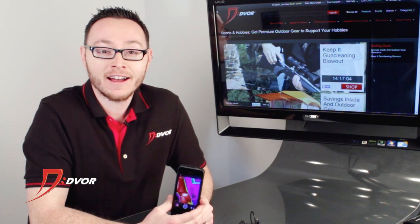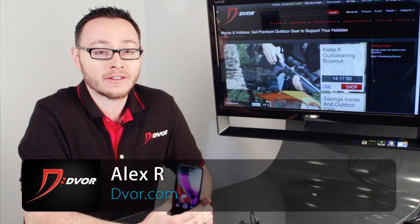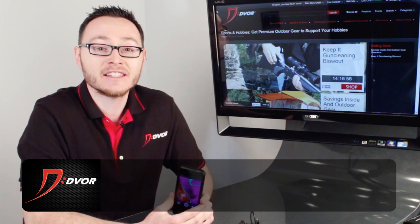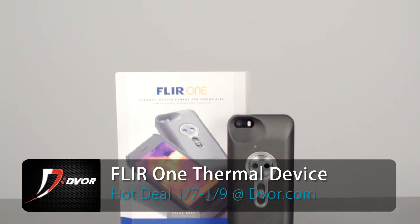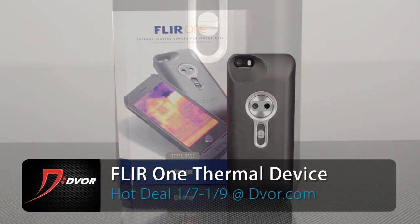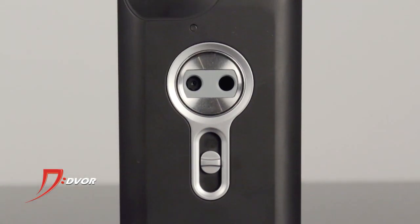Hey guys, it's Alex from Dvor.com and I wanted to tell you about an unbelievable new product that's out on the market that we're going to be selling on Dvor from January 7th through the 9th. This is the FLIR 1 Thermal Imaging iPhone Camera Attachment. Now this is for the iPhone 5 or 5S only and it is one of the coolest new products out there.